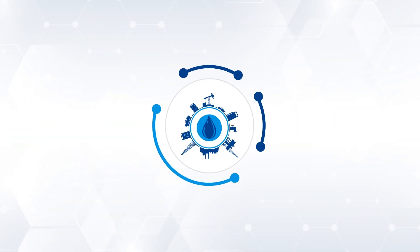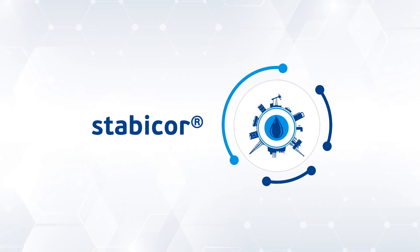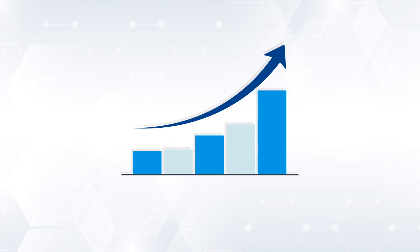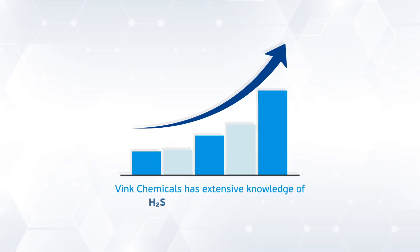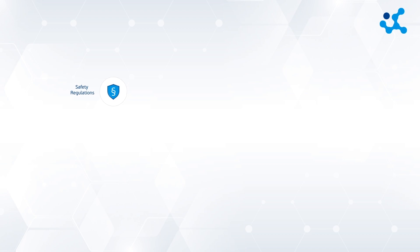To meet these challenges, Vink Chemicals offers innovative chemical solutions with the Stabicore Technology product line. As the world's first manufacturer of triazine, Vink Chemicals has extensive knowledge of H2S scavenging chemistry.